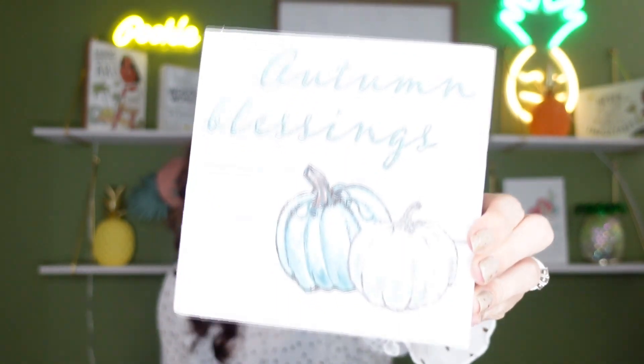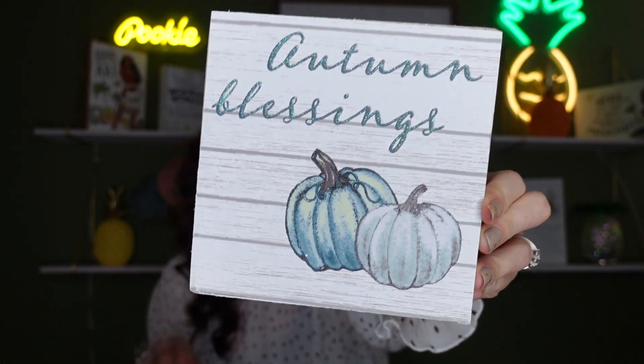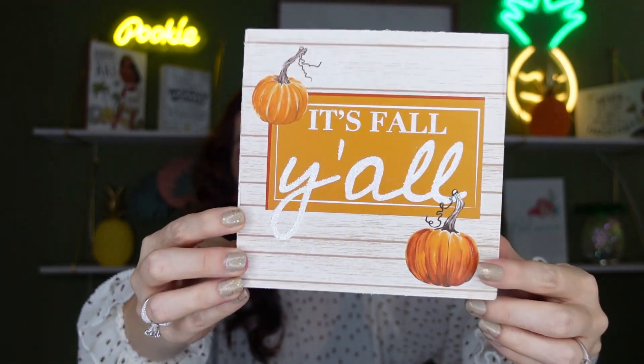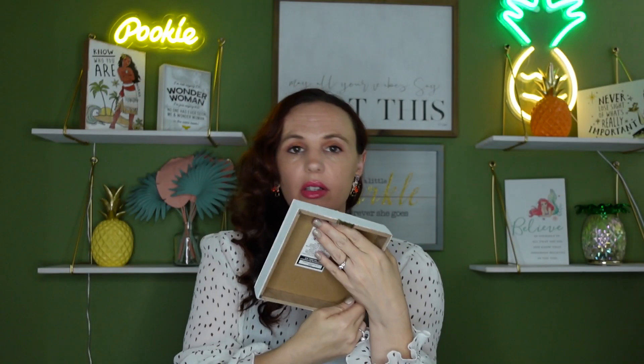We're constantly changing out our decor — fall, Halloween, Christmas — so I love these little pieces. This one says 'Autumn Blessings,' which I think is so pretty. I love the blue and the shiplap in the back, very pretty and subtle. And then this one says 'It's Fall Y'all' with pumpkins and shiplap on the back. All of them have little clips so you can hang or set them on a shelf.